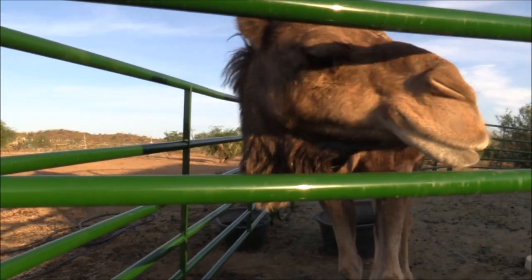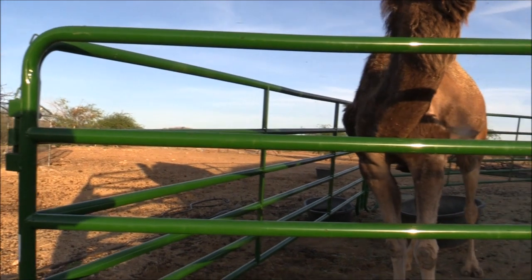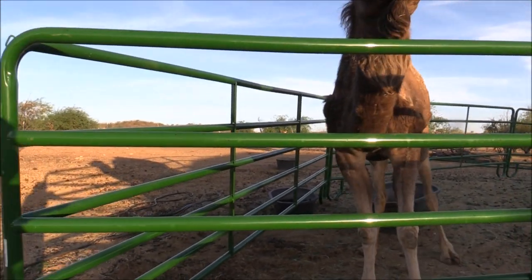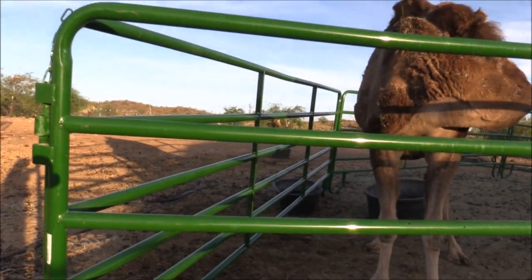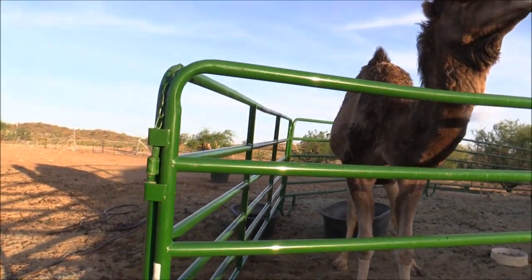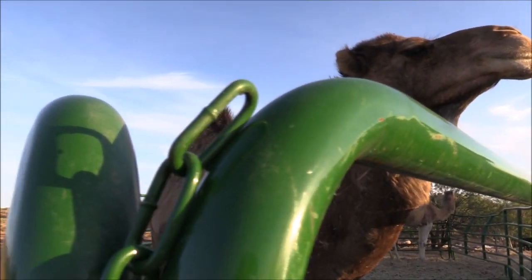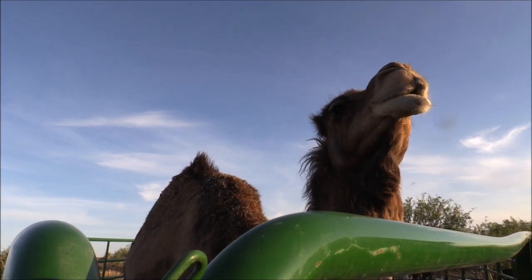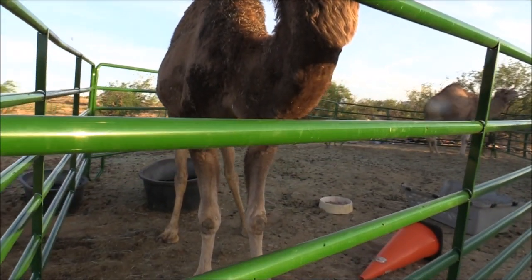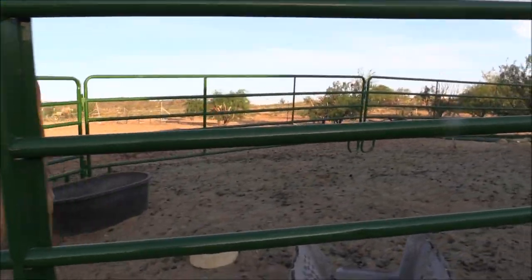But have you ever seen anything like this? Because Baby and Nessie have destroyed another fence in a way I honestly never thought possible. They have turned a rather large round pen — I don't even want to say how much money I spent on it — into a triangle pen. Camels are just so, so strong.